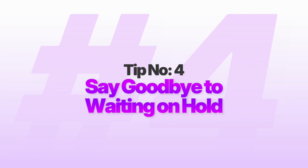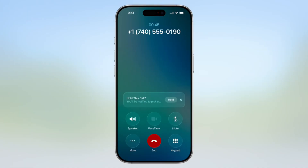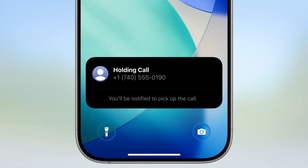Number four: say goodbye to waiting on hold. Ever been trapped listening to the same 30-second hold music loop for what feels like an eternity, too afraid to hang up because you'll lose your place in line? Hold Assistant is like having a personal assistant who waits on hold for you. When you call customer service and get put on hold, your iPhone detects the hold music and asks if you want it to wait for you. Tap hold and the music stops, but the call stays connected. Now you can put your phone away and go about your day — check emails, grab coffee, take a walk, whatever you need to do.